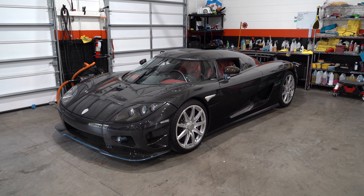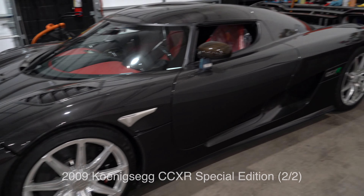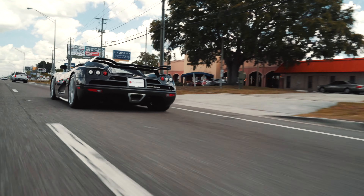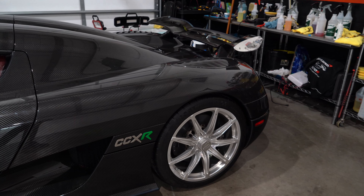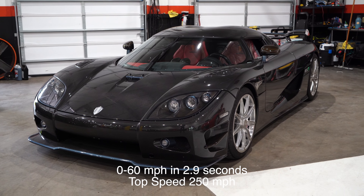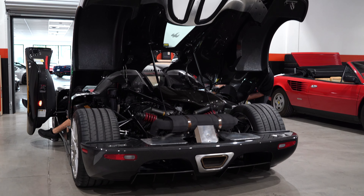Hey guys, welcome back to my channel. Today we're going for a quick ride in this extremely rare Koenigsegg CCXR Special Edition. There are only two of these in the entire world — the other one resides, I believe, in Europe. Fully exposed carbon fiber, top speed 250 miles an hour. Even by modern standards, a full-on hypercar.